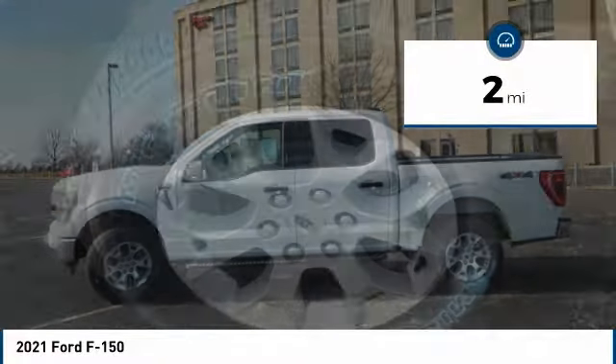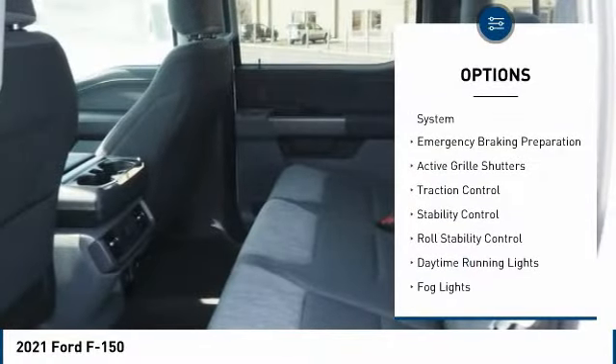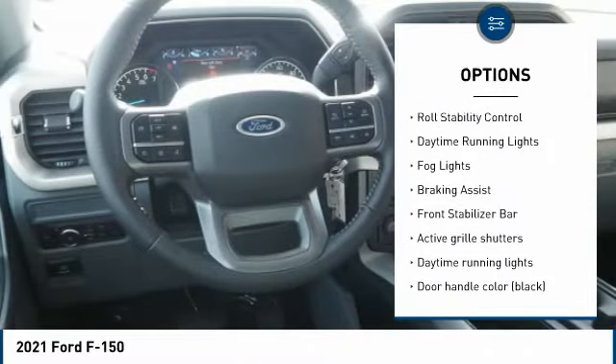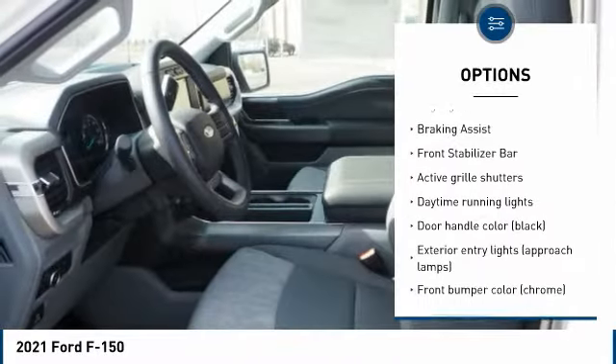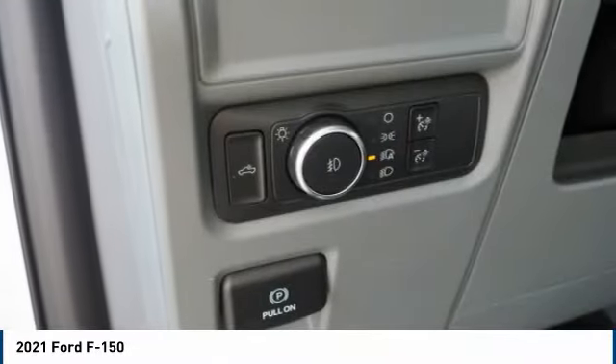This vehicle has less than 100 miles. Here are some of this vehicle's great options: tire pressure monitoring system, emergency braking preparation, active grille shutters, traction control, stability control, roll stability control, daytime running lights, bald lights, braking assist, and front stabilizer bar.